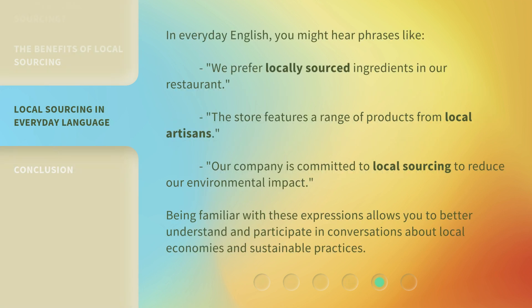In everyday English, you might hear phrases like: 'We prefer locally sourced ingredients in our restaurant.' 'The store features a range of products from local artisans.' 'Our company is committed to local sourcing to reduce our environmental impact.' Being familiar with these expressions allows you to better understand and participate in conversations about local economies and sustainable practices.